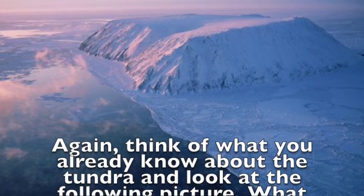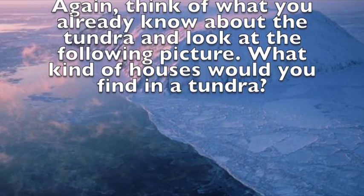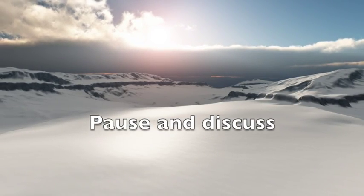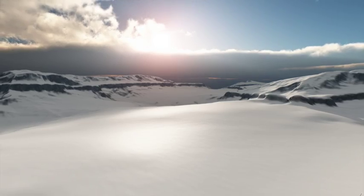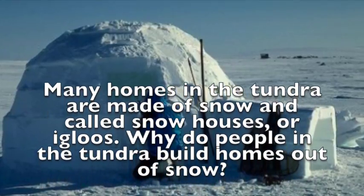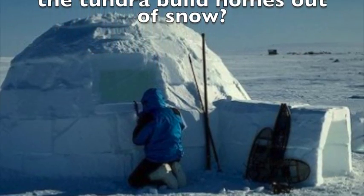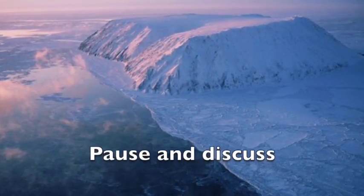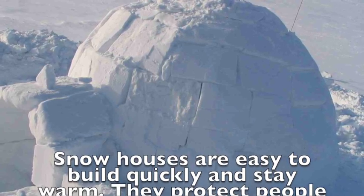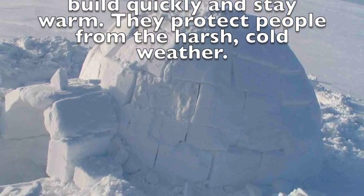Again, think of what you already know about the tundra and look at the following picture. What kind of houses would you find in a tundra? Many homes in the tundra are made of snow and called snow houses or igloos. Snow houses are easy to build quickly and stay warm. They protect people from the harsh cold weather.